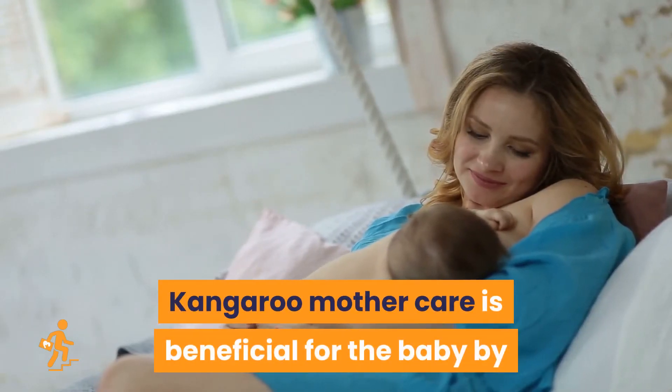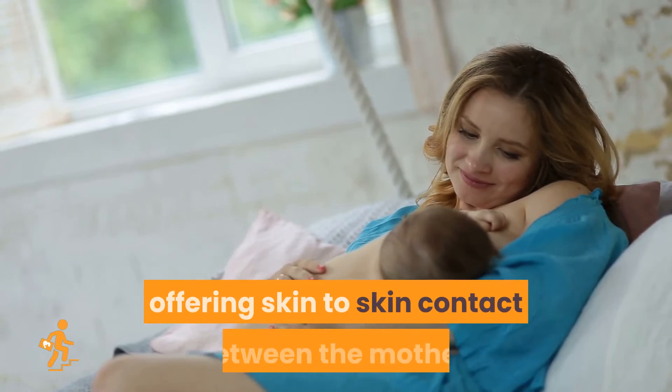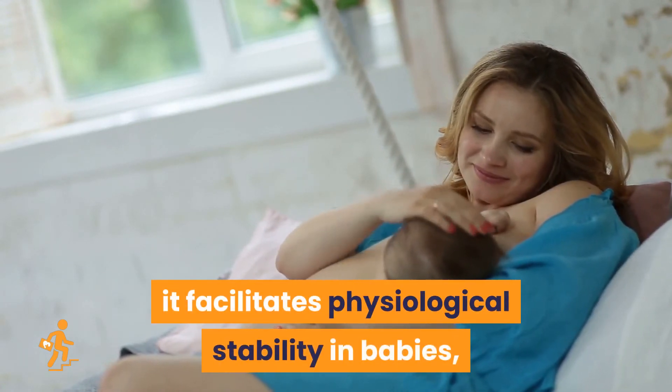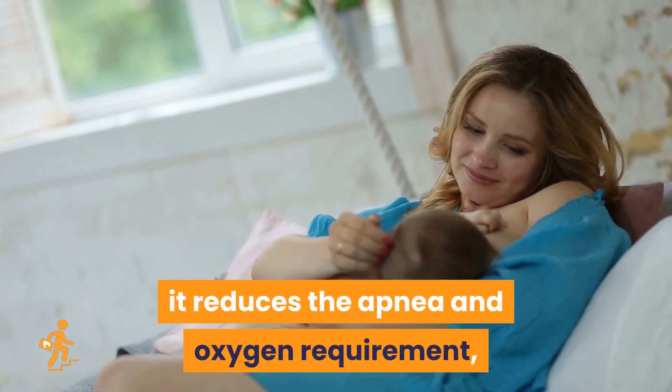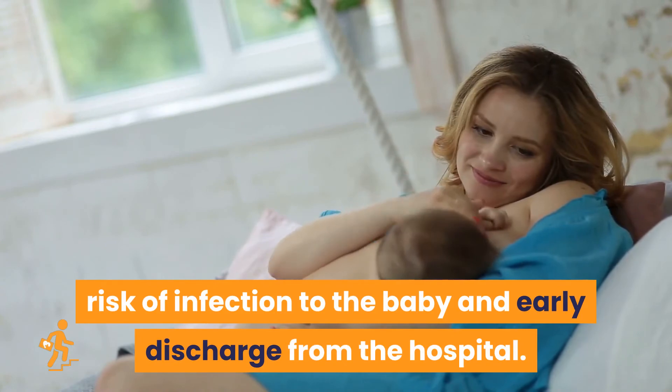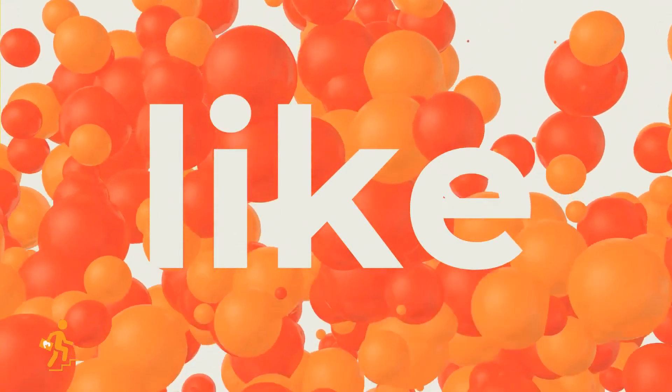Kangaroo Mother Care is beneficial for the baby by offering skin-to-skin contact between the mother. It facilitates physiological stability in babies, it reduces apnea and oxygen requirement, risk of infection to the baby, and enables early discharge from the hospital.